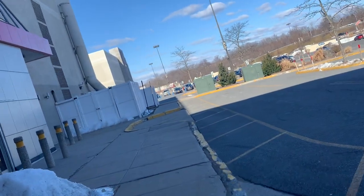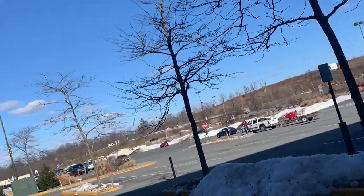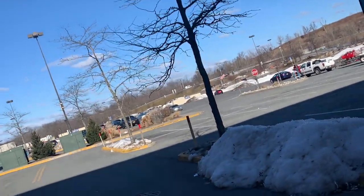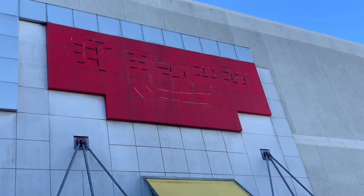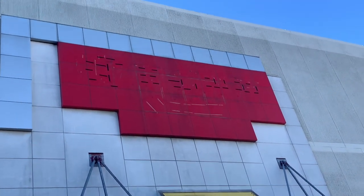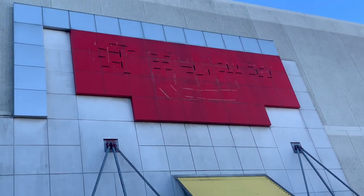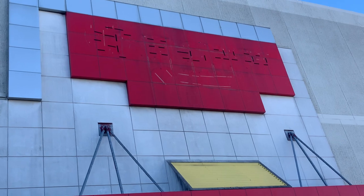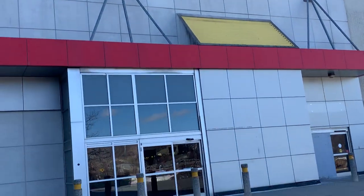I just want to show you the sign again guys, which is pretty cool. You don't really see a lot of abandoned Circuit Cities. I just think this is pretty cool. I think I went to one way back — there was one in Wayne but then it turned into a PC Richards, I believe. Could be wrong.